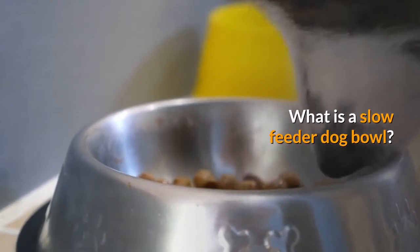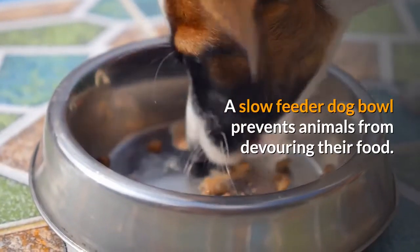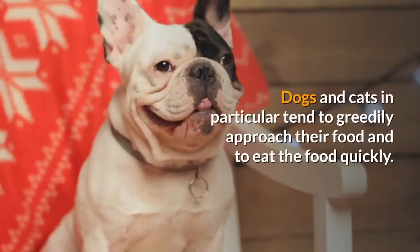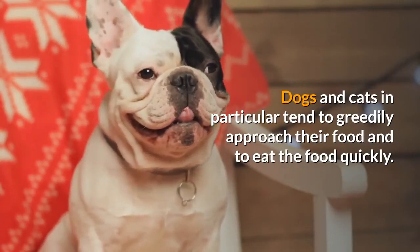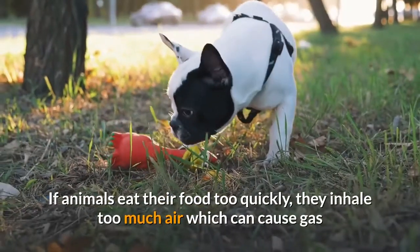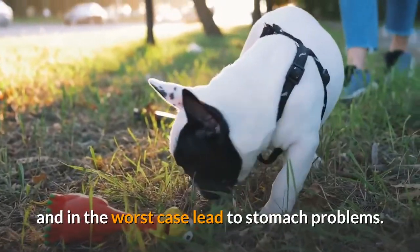What is a slow feeder dog bowl? A slow feeder dog bowl prevents animals from devouring their food. Dogs and cats in particular tend to greedily approach their food and eat it quickly. If animals eat their food too quickly, they inhale too much air, which can cause gas and in the worst case lead to stomach problems.